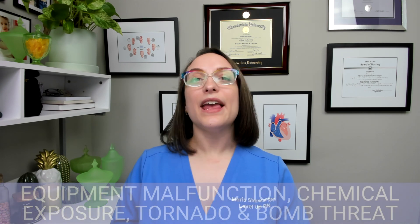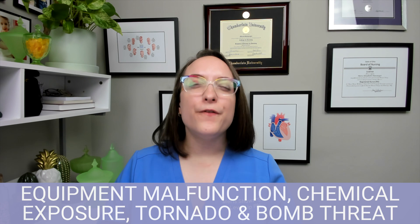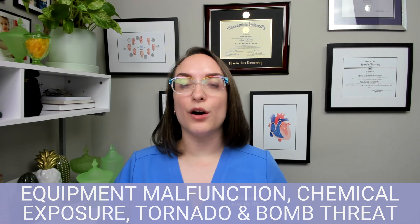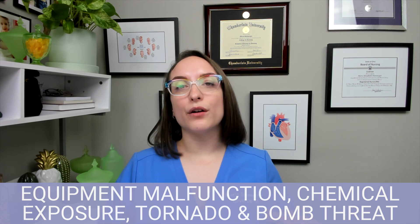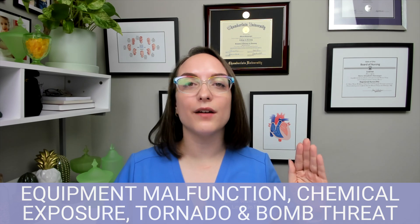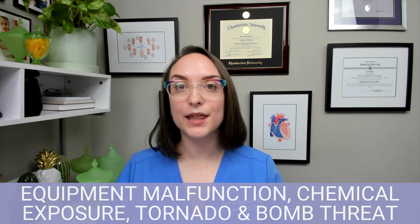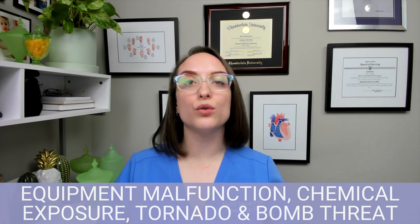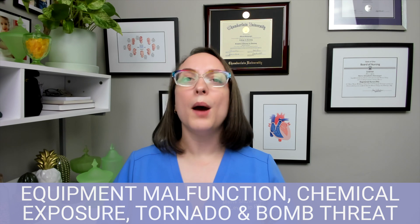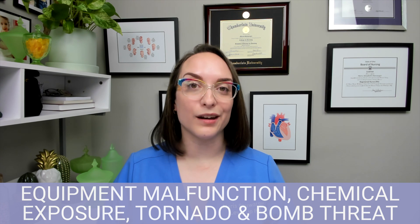Moving on to some other really important inpatient safety things. If you ever have faulty equipment — it happens, things don't work sometimes — it's very important to take it out of use immediately. So I'm not going to keep using a faulty IV pump, for instance; I'm going to take it out of use. The most important thing is to put a tag on it per facility policy so that nobody else tries to use it. Then follow your facility policy on who to report it to — maybe there's a special room to put it in — to ensure no other providers are using that malfunctioning equipment.